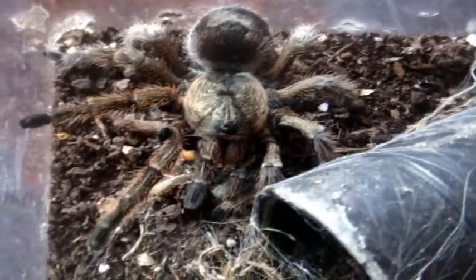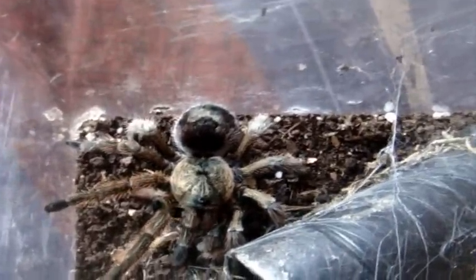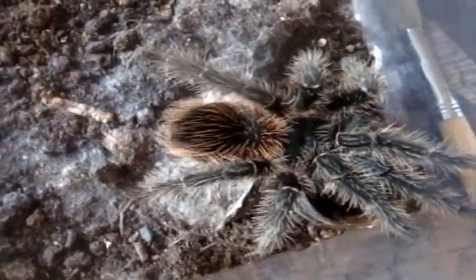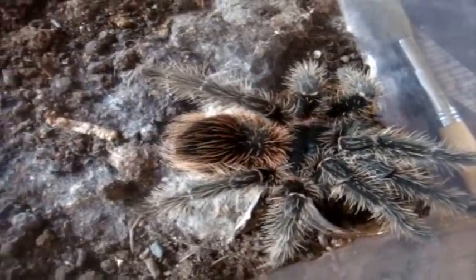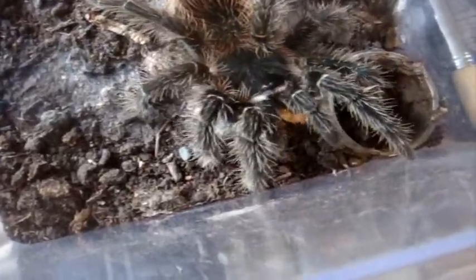This could also be a Phormictopus species, particularly parvula, but these are also sold as Euathlus truculentus, so I'm not sure which one it is. She's looking pretty awesome now. Alright, now this one here is the penultimate male Lasiodora parahybana. You can see it's actually a lot different than the Lasiodora difficilis I showed earlier. But here we go, Pierre. Amazing.